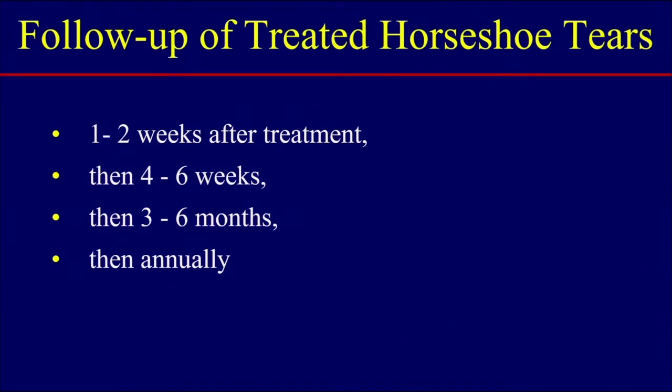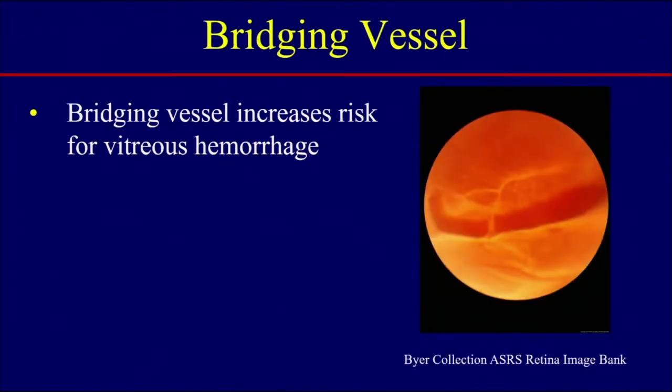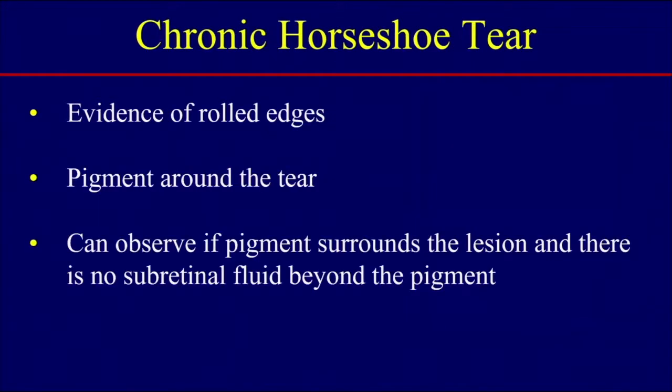After you treat these patients, see them one to two weeks after the laser or cryo. If they're doing well, see them back in another four to six weeks, then three to six months, and then annually. There's also a variant of a horseshoe tear with a bridging vessel, which increases the risk of vitreous hemorrhage. If you see these patients, there's a higher risk of retinal-associated or vitreous hemorrhage.